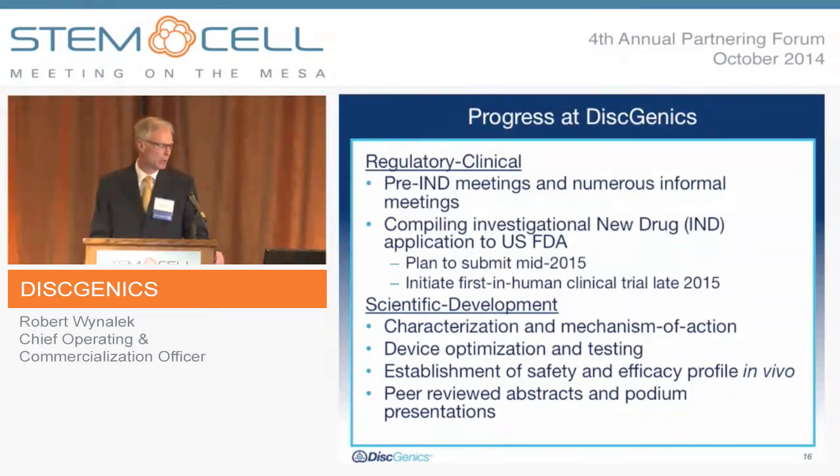On the scientific and development front, our team has done an outstanding job. We've worked heavily on characterization, mechanism of action — demonstrating dual modes — and extensive work on device optimization and testing to support our IND and our clinical device, as well as establishing safety and efficacy in vivo. A key area of focus is peer-reviewed abstracts, podium talks, and presentations. We believe it is imperative to establish our efficacy through publications and at key society meetings — that is part of our charter.